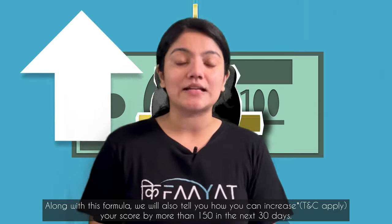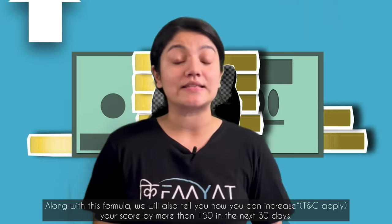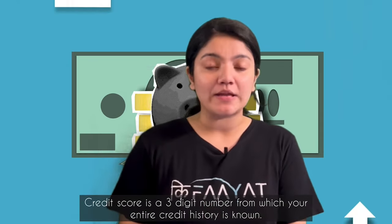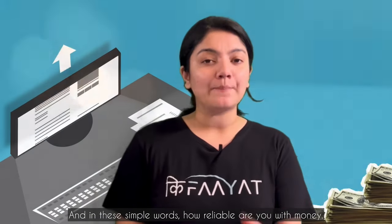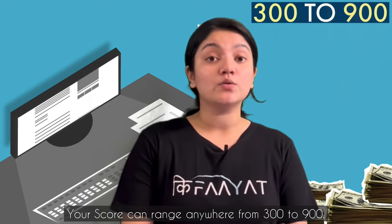In this video, we will tell you how much your credit score will increase in the next 30 days. But first of all, we need to know what a credit score is. Credit score is a 3-digit score that reflects your entire credit history. Your score can range from 300 to 900.